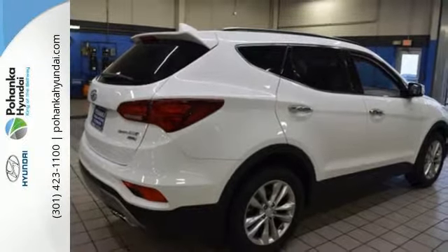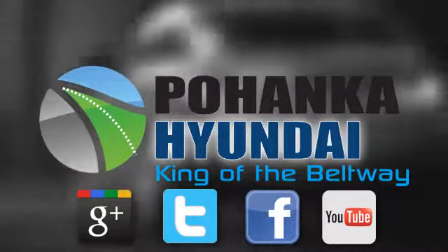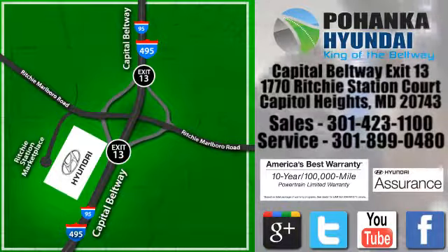Test drive this Santa Fe today. Visit Pohanka Hyundai, King of the Beltway, today. We are conveniently located on the Capitol Beltway at Exit 13, 1770 Ritchie Station Court in Capitol Heights, Maryland.